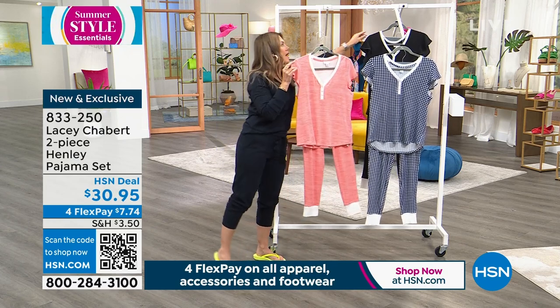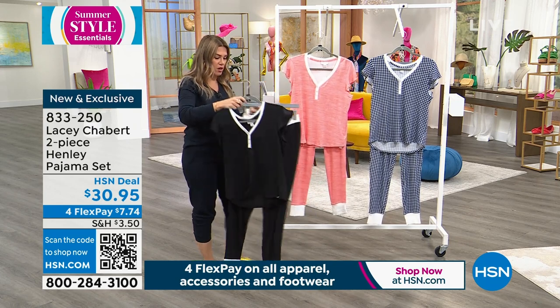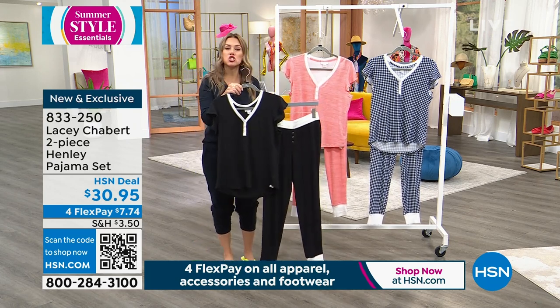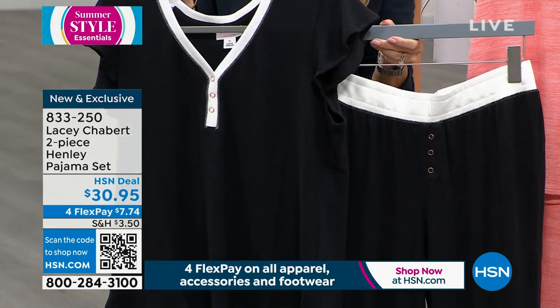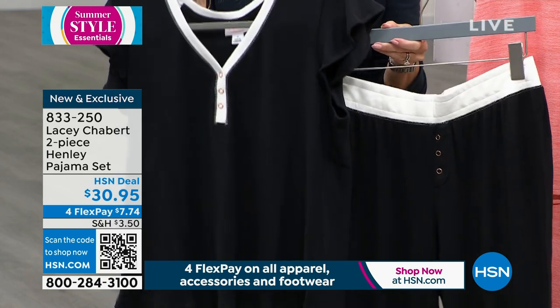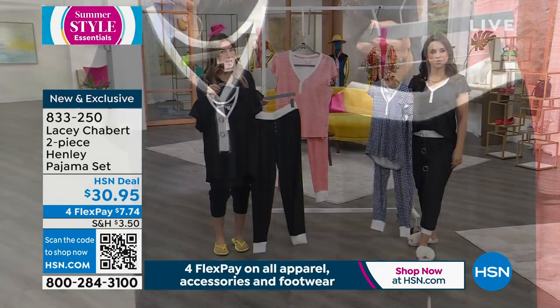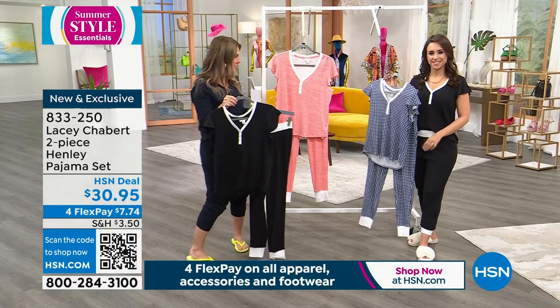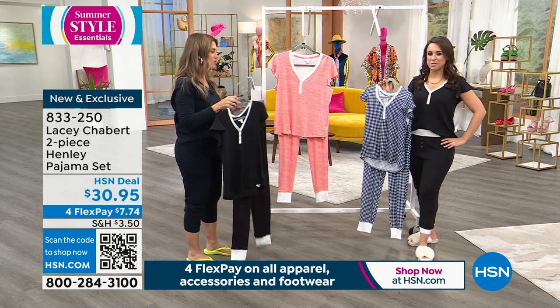We also have a great black and white contrast option — super sharp and chic. Whether you're hosting for the holidays, on summer vacation, at an Airbnb, at the lake house, or traveling, this is what you want. A lot of times when I travel it's late at night or early in the morning and I want to be comfortable in the car.